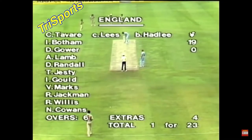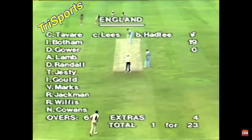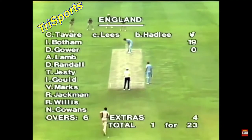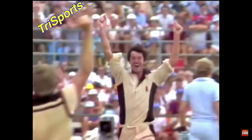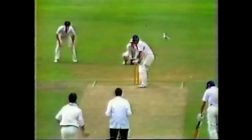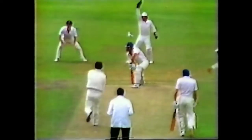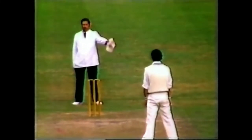Bowling of Hadley. Botham has 19. Gower is at the non-striker's end. He hasn't scored yet. And it's one for 23. Botham has faced 19 or 20 balls. And he's gone! Gets under it — he's flagging. And that wraps up Smith on the pads. There's a loud appeal. Umpire Goodall says no.